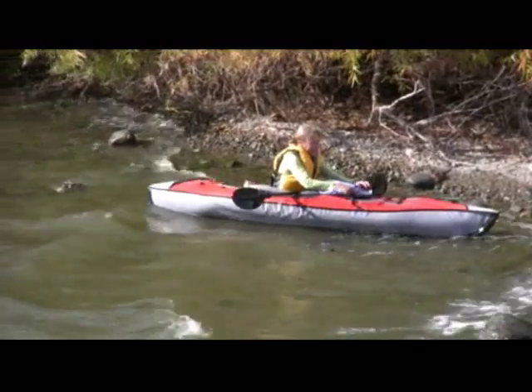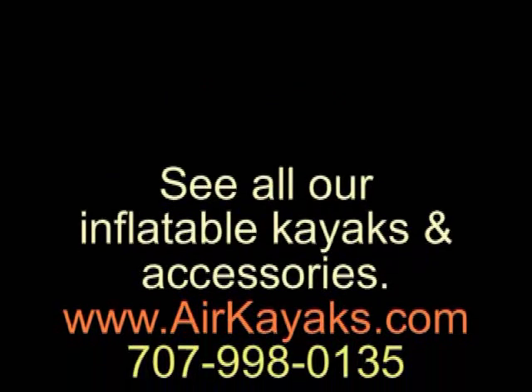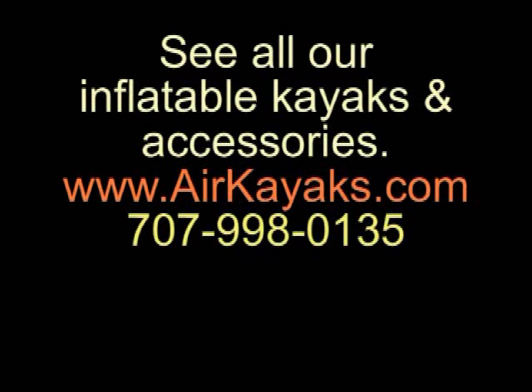At Air Kayaks, we're always happy to answer any questions. Email us at info@airkayaks.com or give us a call at 707-998-0135. See all our inflatable kayaks, canoes, and accessories at airkayaks.com.